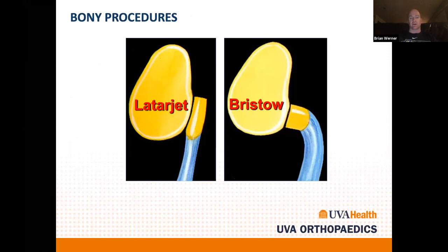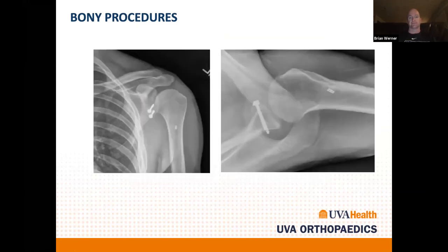Bony procedures are indicated for revision instability after a failed arthroscopic operation, or for patients with significant bone loss — generally more than 20% of the anterior glenoid. We typically perform a Latarjet here. It gives a larger piece of bone that lengthens the distance before the Hill-Sachs lesion engages, and the conjoint tendon provides a sling to hold the shoulder in place. This x-ray shows a Latarjet I did on a JMU football player who had a failed prior arthroscopic operation. He's doing well and waiting for football to resume.